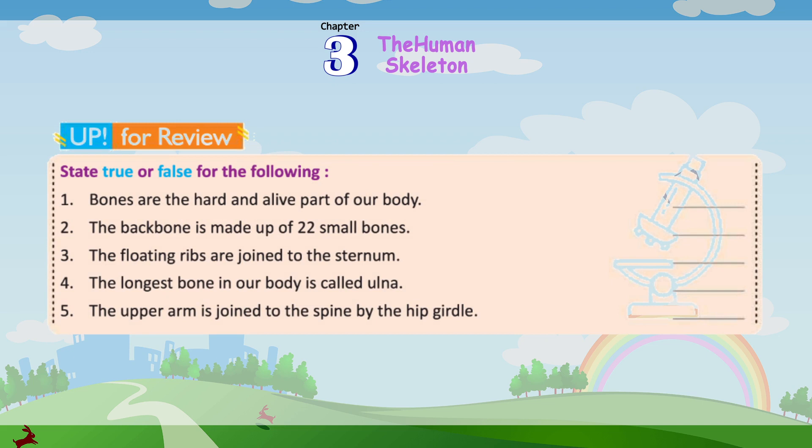State true or false for the following: Bones are the hard and alive part of our body. The backbone is made up of 22 small bones. The floating ribs are joined to the sternum. The longest bone in our body is called ulna. The upper arm is joined to the spine by the hip girdle.